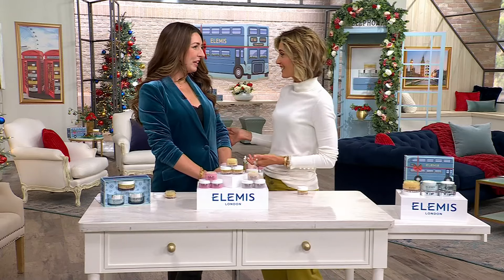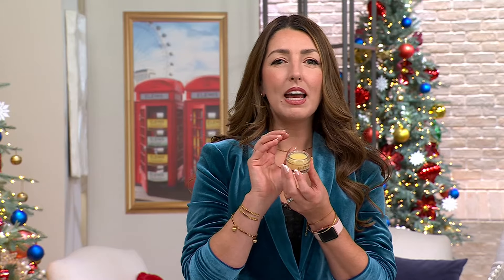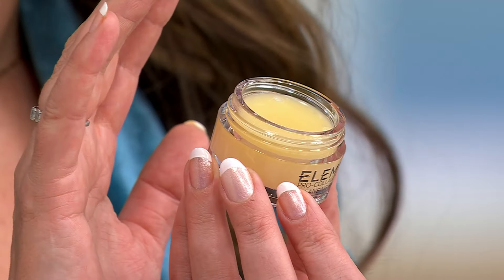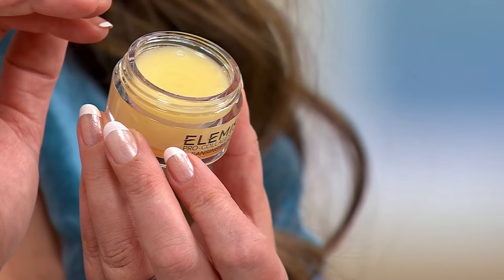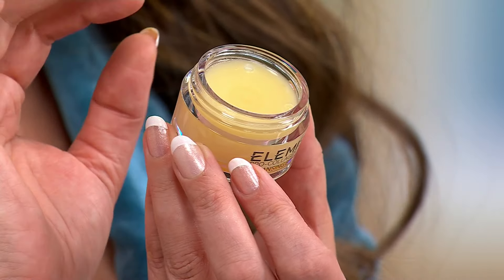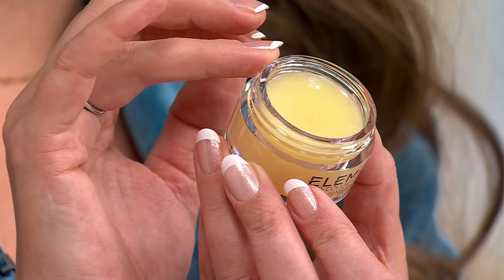It starts with clean skin. With our Pro Collagen Cleansing Balm, this is our number one cleanser in the range, and this is the product that so many people find Elemis through. I think it sums us up as a brand. It is sublime textures, stunning aromatics. In the original, we have nine essential oils that give you that spa aroma. But it is sophisticated — it is an anti-aging cleanser for your skin.